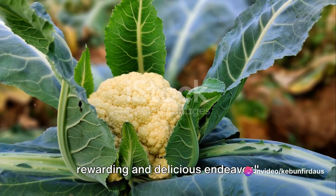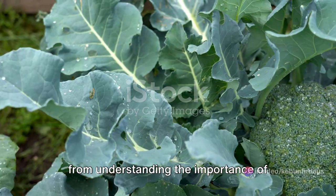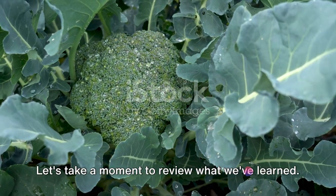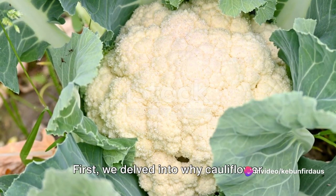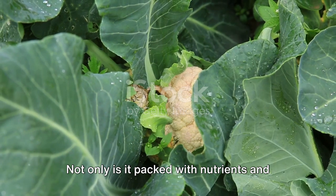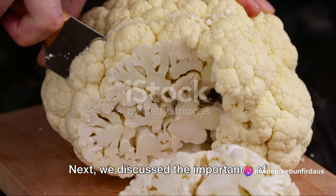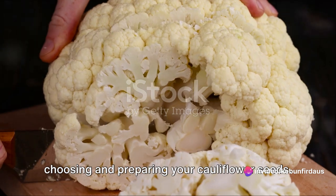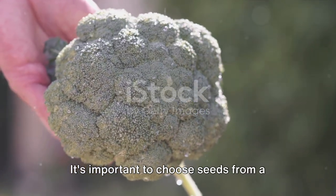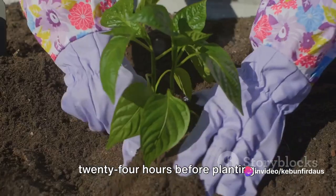Growing your own cauliflower can be a rewarding and delicious endeavor. We've walked you through the journey from understanding the importance of this versatile vegetable in your garden to nurturing it to maturity. First, we delved into why cauliflower deserves a spot in your garden — not only is it packed with nutrients and health benefits, but it also adds a beautiful touch to your garden landscape. Next, we discussed the importance of choosing and preparing your seeds, including soaking them in water for 12 to 24 hours before planting.